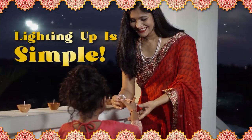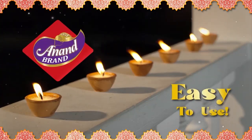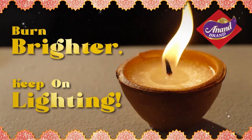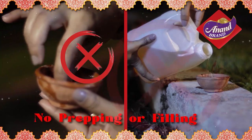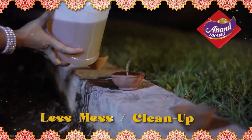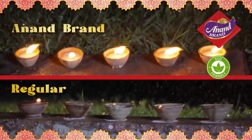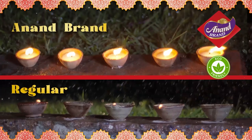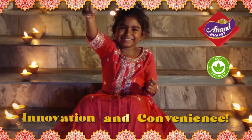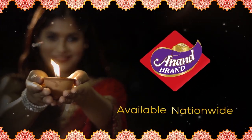Lighting up for Diwali just got simple with the easy-to-use Anand Brand Wax Dears. They're scientifically engineered to last longer, burn brighter, and keep on lighting. Anand Brand Wax Dears do not require any prepping or filling and have less spillage and cleanup. These dears are recommended for outdoor use and can withstand light wind and rain. Plus, they're eco-friendly. Redeem your used cases for cash back. So put some green innovation into your Diwali celebrations with Anand Brand Wax Dears.